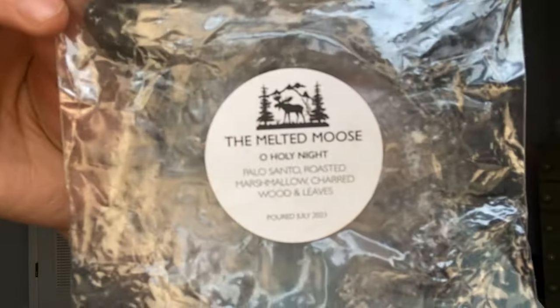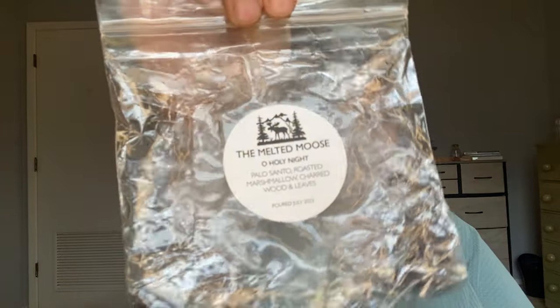From the Melted Mousse, I finished Oh Holy Night. This was a souffle with Palo Santo, Roasted Marshmallow, Charred Wood, and Leaves. This was really good — I can't say it was a favorite, but I really love her Palo Santo. Her Roasted Marshmallow is a very creamy marshmallow, reminds me a lot of Campfire Marshmallow from Rose Girls — a little less smoky and heavy on the sweetness, with that charred wood smoky burst note. I'd probably get another souffle of it.